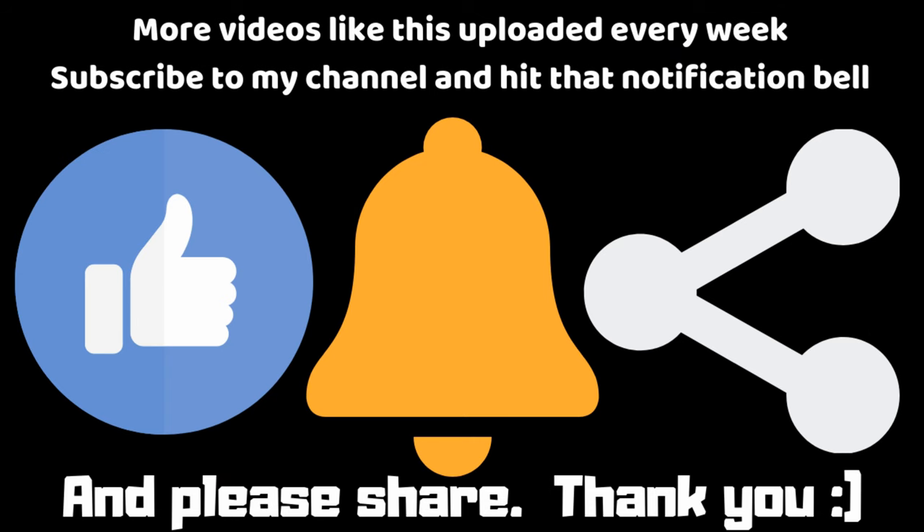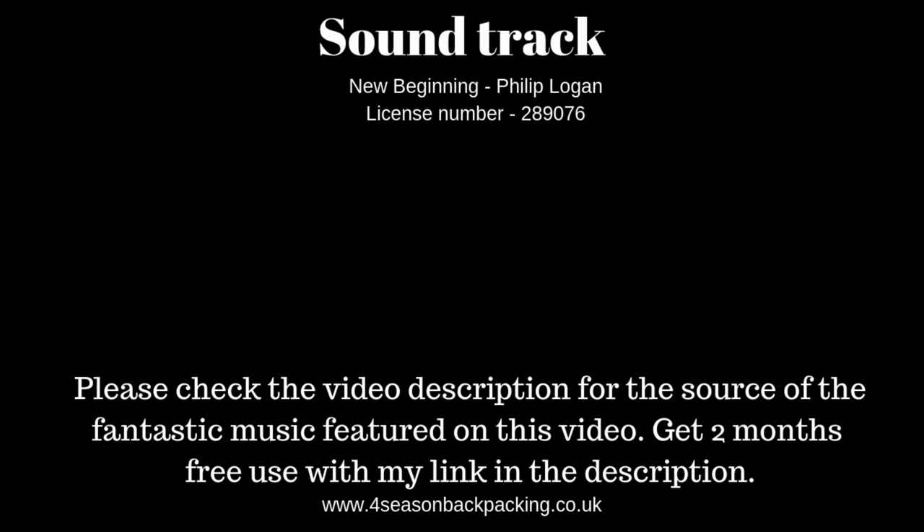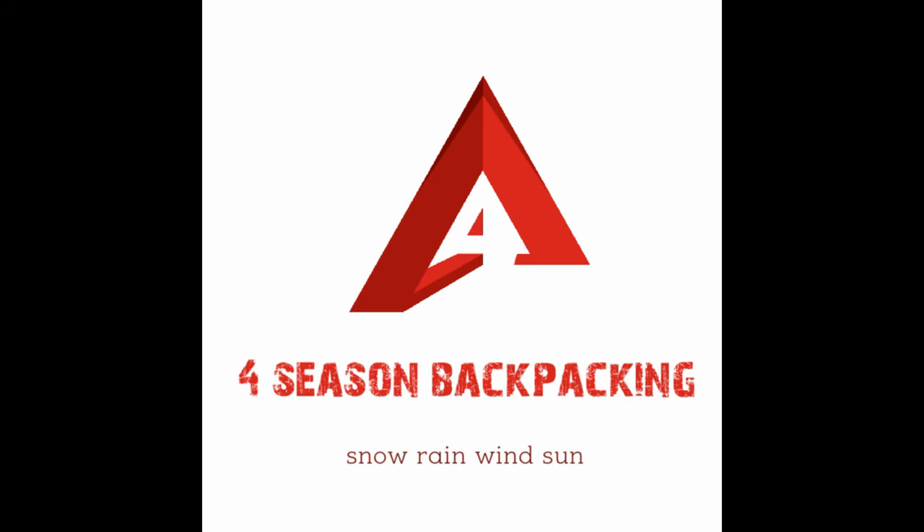I really appreciate you watching my video. Please check out the links in the description. Take care folks. See you on the next adventure — don't miss it. Please subscribe.